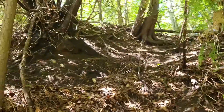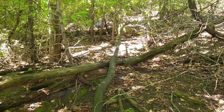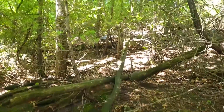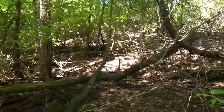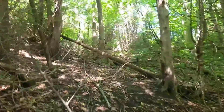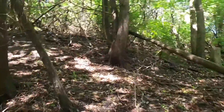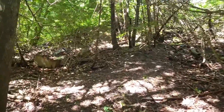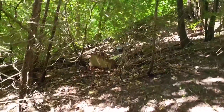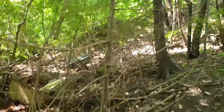Climbing up a really steep hill here guys, can't really tell from the camera. Sorry guys, don't mind me — out of breath. Looks like I might have found something up there, I'm gonna go check it out. It's a black thing over there, not too sure what it is yet though.